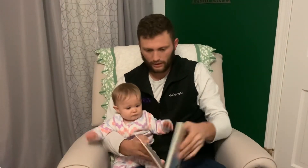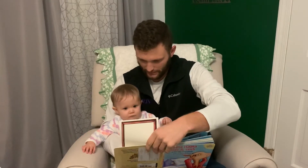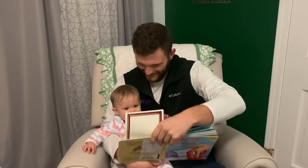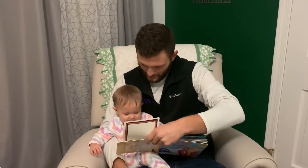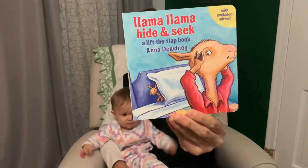And Mara loves to look at herself in mirrors. Look, who is that? Here he comes — who is that? So sign up for Imagination Library, depending on where you're at. Get a free book each month. Thanks for reading Llama Llama Hide and Seek with us by Anna Dudney. Bye!